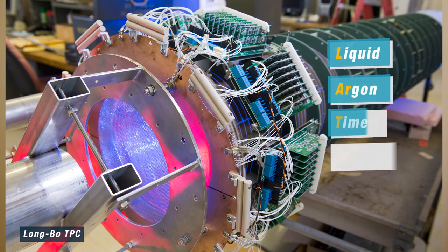One of the really innovative things about DUNE is the type of detector it will use: liquid argon time projection chambers. I mean, a time projection chamber — could that sound any more futuristic? To find out more about how we're preparing to build these detectors, I'm joined by Brian Ramson, a Fermilab physicist who works on DUNE and NOvA.